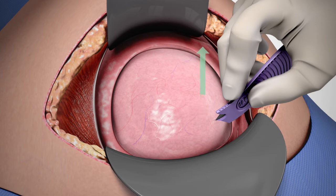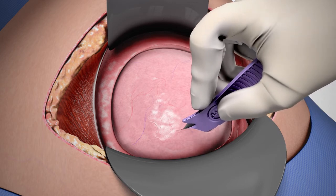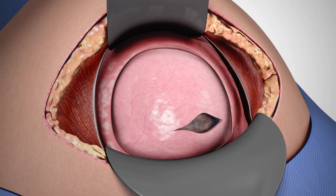The surgeon should try to tent the anterior uterine wall upwards while swiping across the lower segment. Once the tip has penetrated the tissue, the incision is continued transversely, ensuring that the tip and blade are moving up and away from the baby.